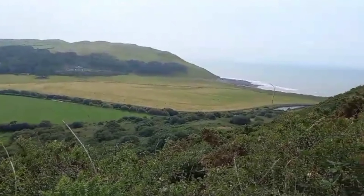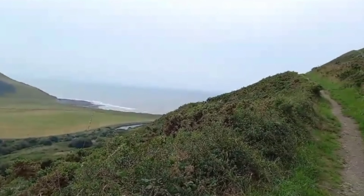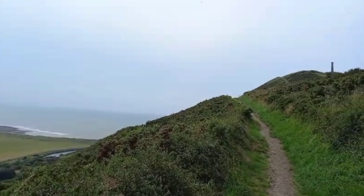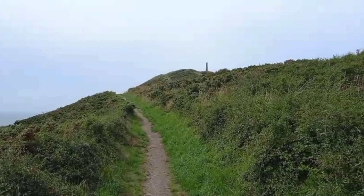An hourglass-shaped fort, Pendinas is situated on a ridge between the rivers Rydal and the Ustwyth, with two enclosed peaks suggesting that they were separate enclosures.